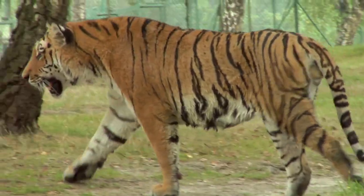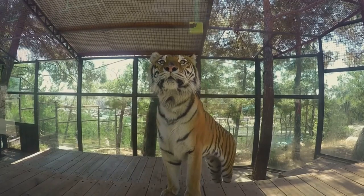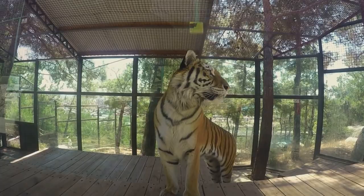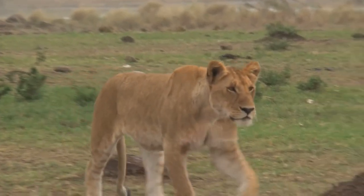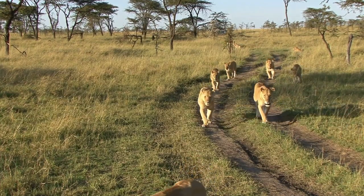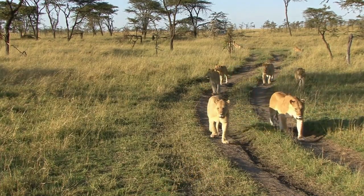Their approach to conflict also varies. In captivity, tigers have generally been more successful in fights against lions. However, when it comes to the wild, the dynamics change. Group structures like the formidable Mapogo coalition of lions could potentially overthrow a tiger.